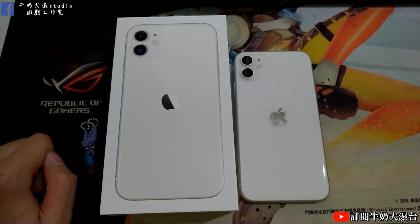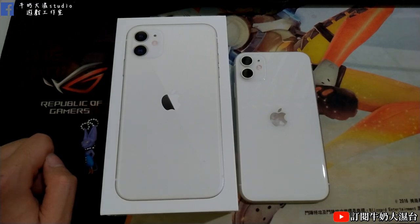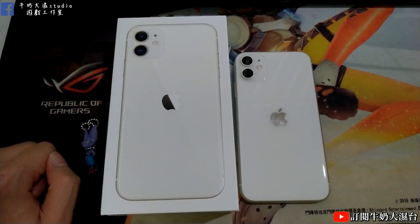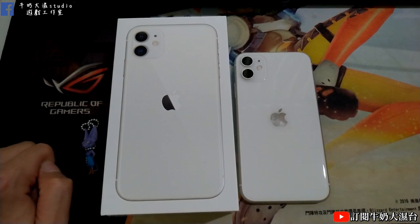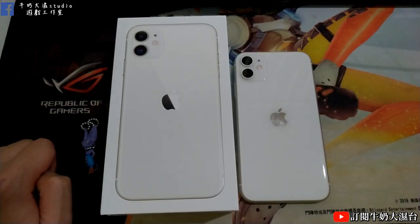剛才不小心把重量講錯，重量應該是193到194克左右。然後前鏡頭沒有講到，前鏡頭是1,200萬畫素，f/2.2的光圈，一樣有4K 60幀的影片拍攝，其實還不錯，前鏡頭支援4K還蠻厲害的。好了，這部影片就到這邊，有什麼問題可以在下面留言。